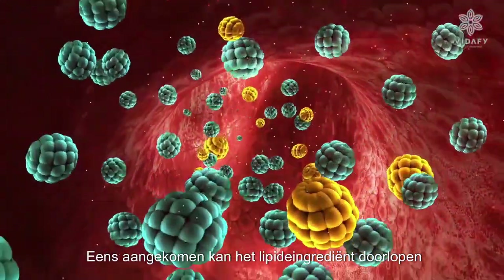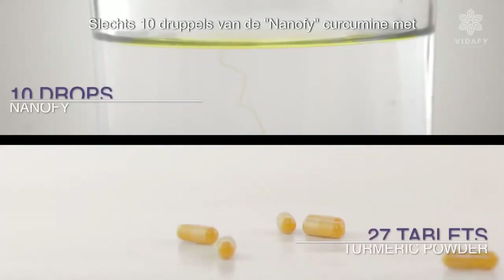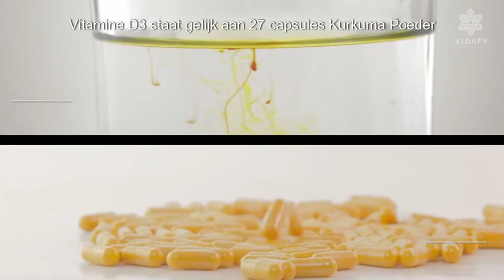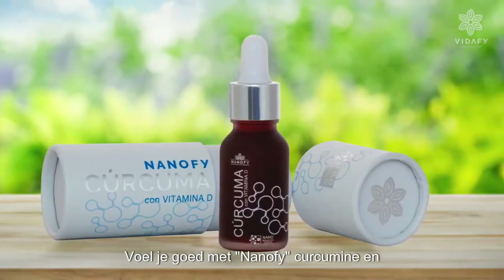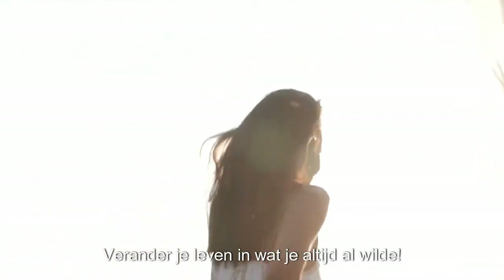Once there, the lipid ingredient can pass through the cell membrane. Just 10 drops of Nanify curcumin with vitamin D3 equals 27 tablets of turmeric powder. Feel good with Nanify curcumin and transform your life into what you've always wanted.